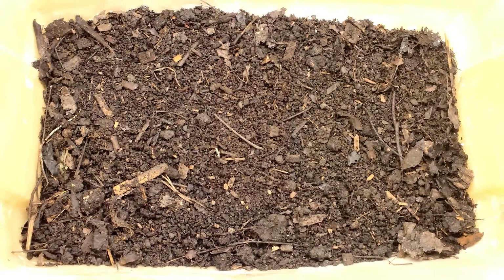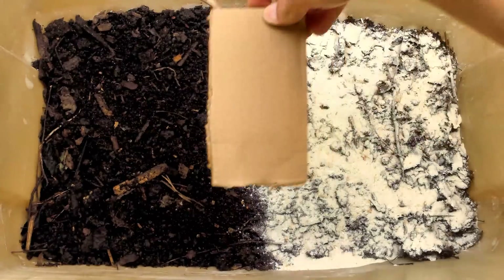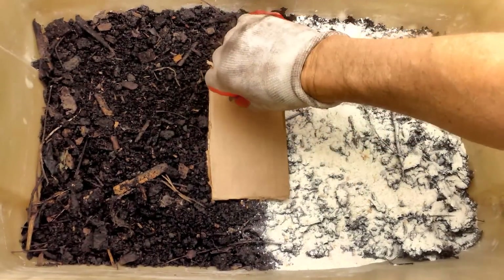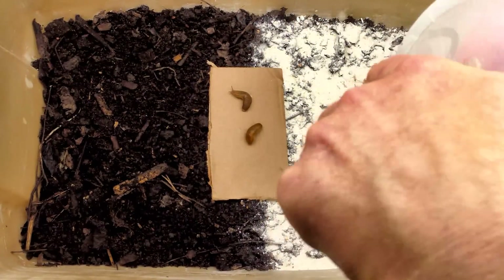As before, I conducted the experiment in a plastic bin under lights in my grow room. I filled the bottom of the bin with soil, covered half the soil with ground eggshells, and placed a piece of cardboard in the center. The cardboard served as a neutral starting position for the slugs. I then ran 4 consecutive 10-minute tests to see how many times the slugs traveled over soil vs. eggshells.